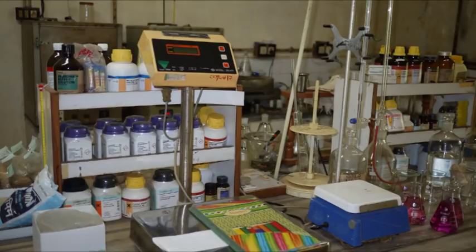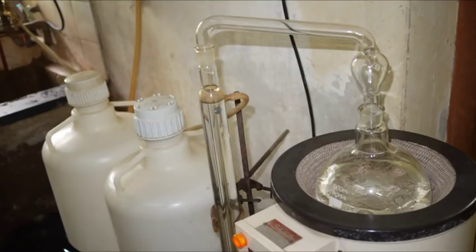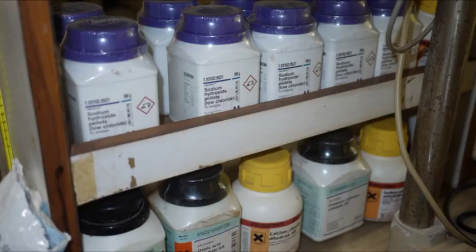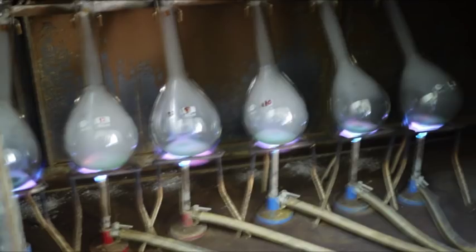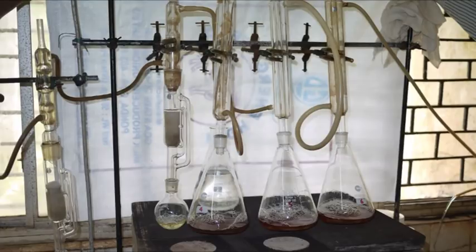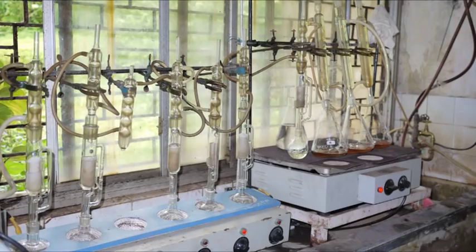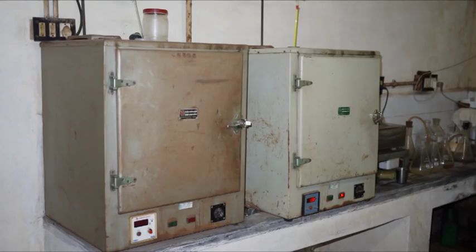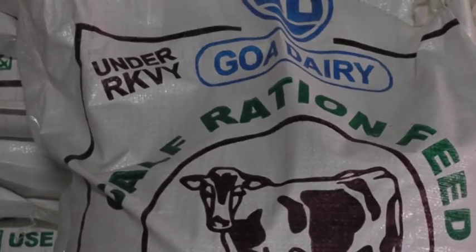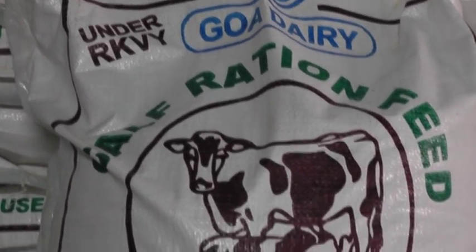This is the well-equipped laboratory of the cattle feed plant. Here, various raw material samples are analyzed for parameters like crude protein, fiber, ether extract, ash, moisture, and acid insoluble ash. These parameters are required for formulation of various types of feed like high protein, high energy, pregnancy ration, calf ration, etc.